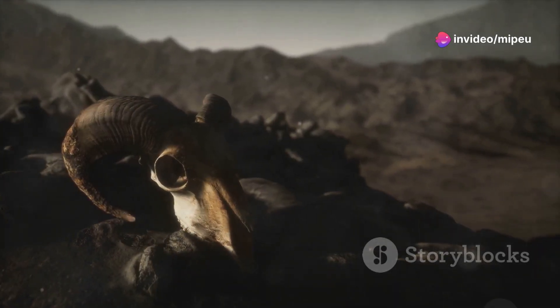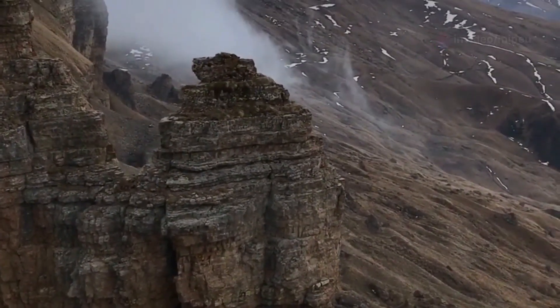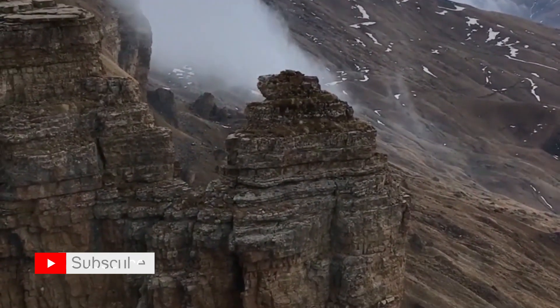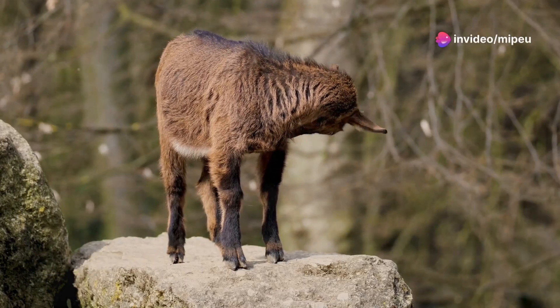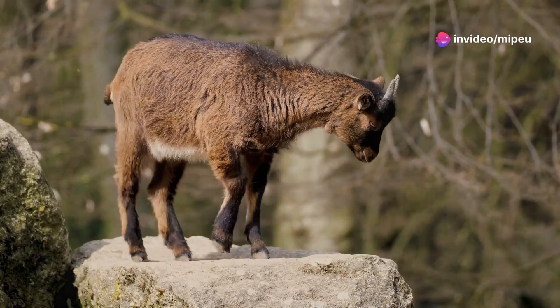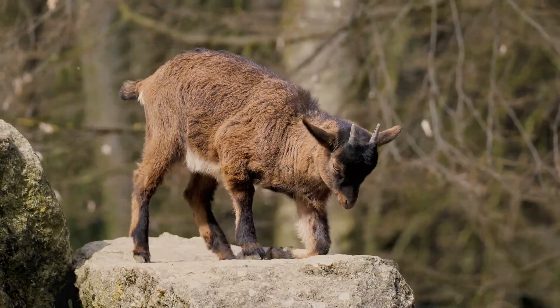High up in the mountains, above the tree line, lives a remarkable creature. This creature, often overlooked due to its small size, is known as the pika. The pika is a fascinating animal adapted to survive in one of the most challenging environments on Earth. These high-altitude regions are not just a home but a fortress for the pika, where it thrives despite the harsh conditions.